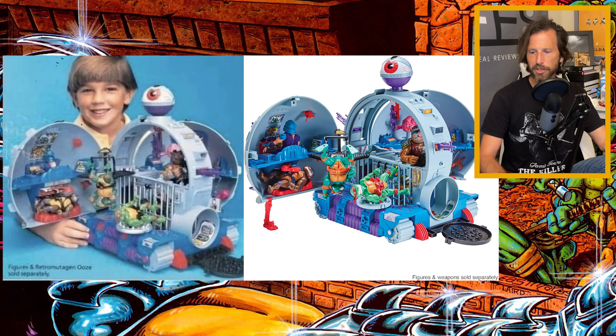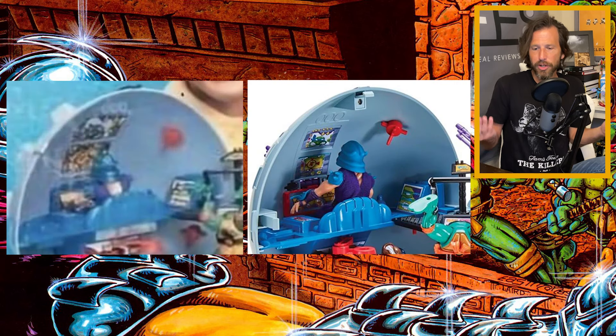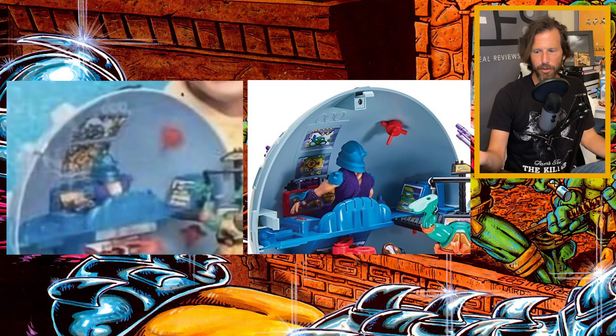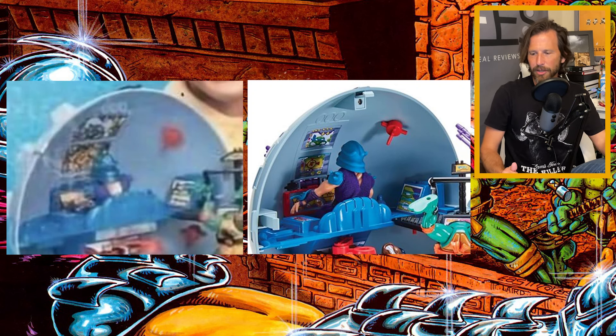Let's take a comparison picture of the original Technodrome box back. It has a little picture of the original Technodrome with a kid excited to get it for Christmas. You can see — just take a look at Shredder up top — there's plenty of room between Shredder's head and the top of the Technodrome. In the new one, look how crammed it is up there. There's definitely more room on the older one than the new one.